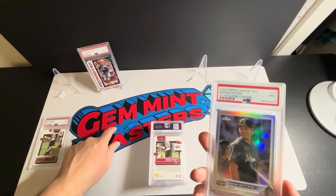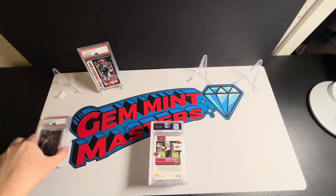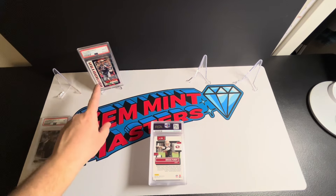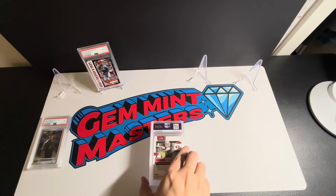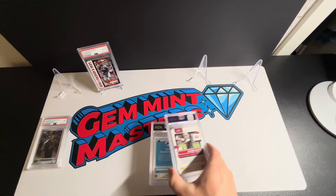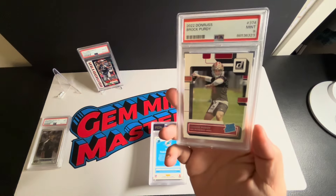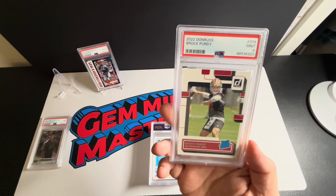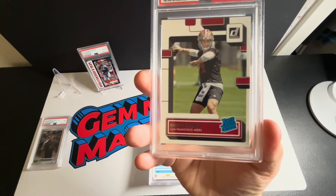So far we've got a ten and two nines — as always our goal is 50% gems, hopefully higher. We're right at that right now. Next one: another Brock Purdy Donruss, and we got another nine. It's going to be tough sledding with these Purdys — you can see the left-right centering is not the best.